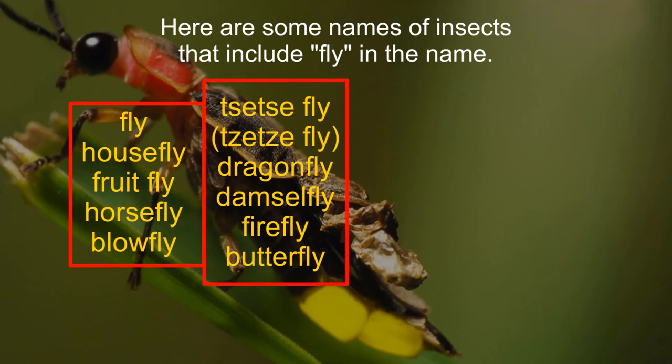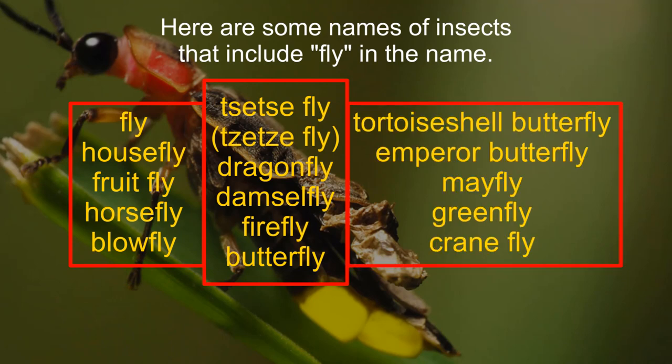Damselfly, butterfly, firefly, tortoiseshell butterfly, emperor butterfly, mayfly, greenfly, crane fly.